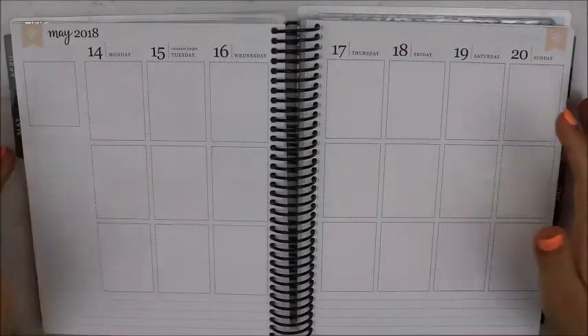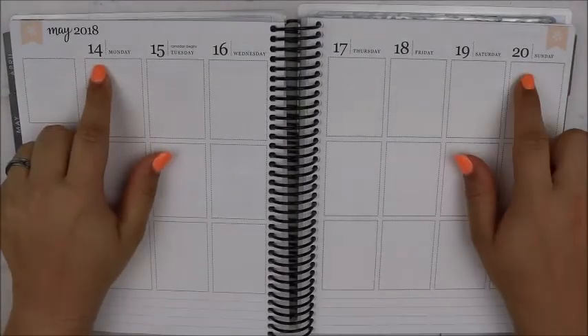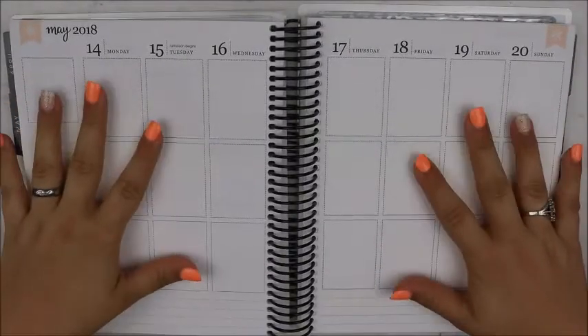Hey y'all, welcome to my channel. As you can see, we're going to be planning out the week of May 14th through the 20th in my Erin Condren life planner.